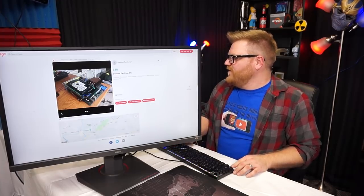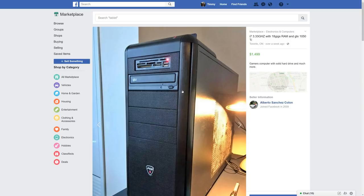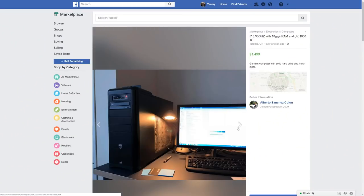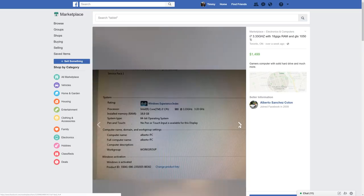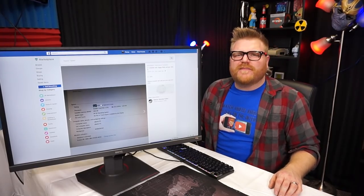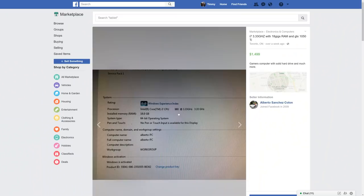Oh — i7 3.33 GHz with 18 gigs of RAM and a GTX 1050 Ti — $1,500 of your hard-earned dollars. What in the heck? Let's check out the pictures. Okay, this comes with a lamp and what appears to be lots of dust in the side panel. It's got a Windows Experience Index of nearly perfect 6.9 — pretty sure seven was the max.